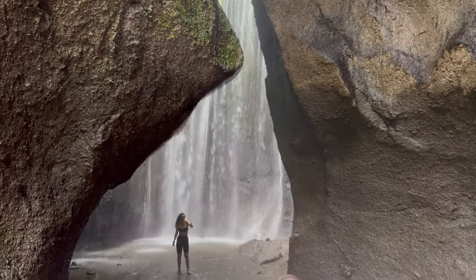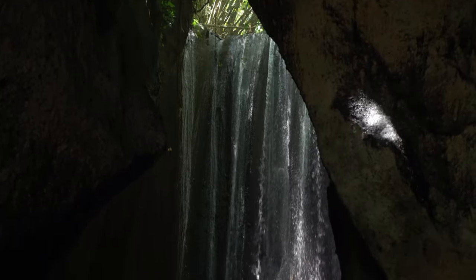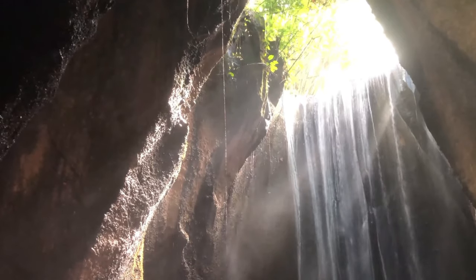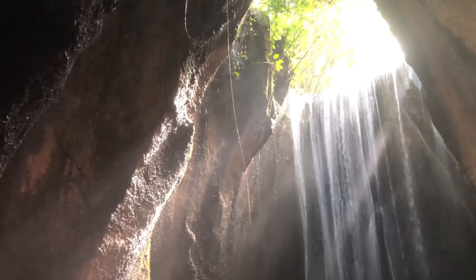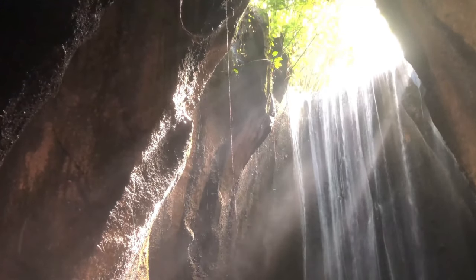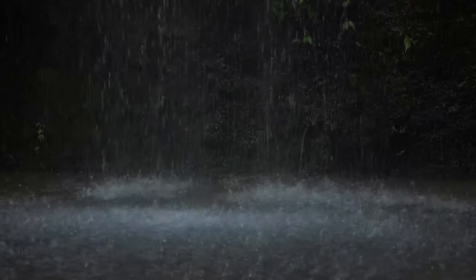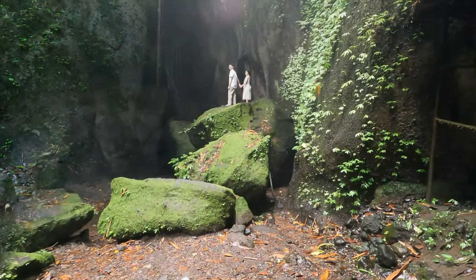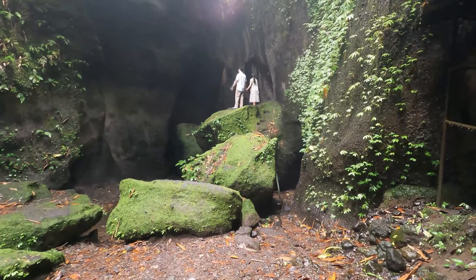For a more adventurous experience, try wading into the shallow pools at the base of the waterfall. The cool, refreshing water is perfect for a dip on a warm day. However, always be cautious of the strong currents and slippery rocks to ensure your safety. Take some time to appreciate the natural formations and the peaceful environment. Whether you're seeking tranquility, adventure, or simply a beautiful backdrop for your photos, Tukidseping Waterfall offers a memorable experience for every visitor.